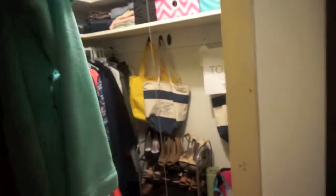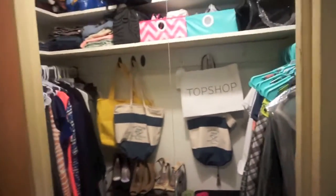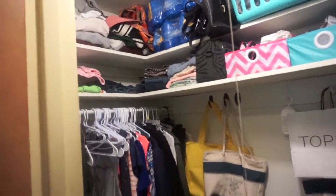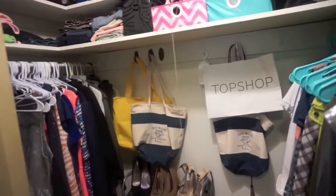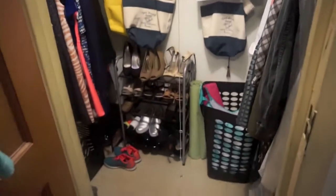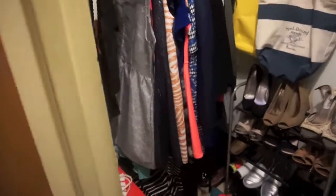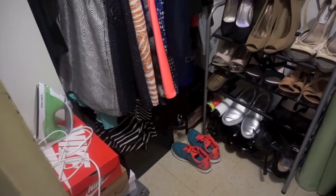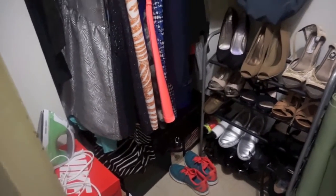I'm gonna show you our closet — it's actually really big, it's a walk-in. When you come in, this is how it looks: this is her side, this is my side. It's really organized. We both have trunks, and I think it's very beneficial to have trunks, just to put extra stuff or supplies you don't want out in the open.